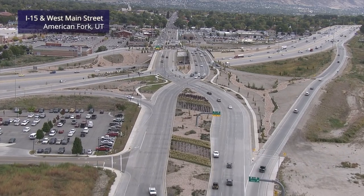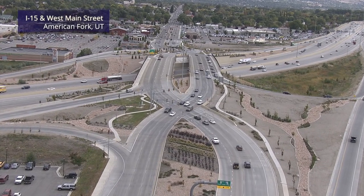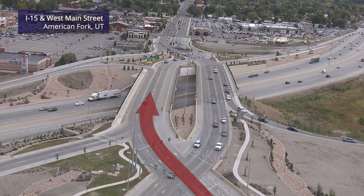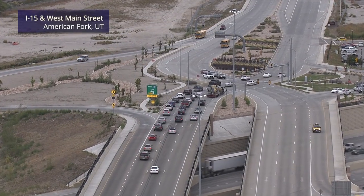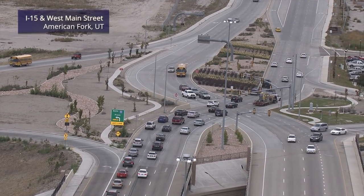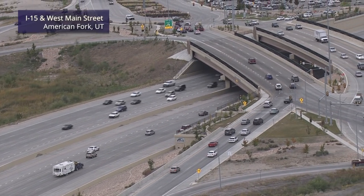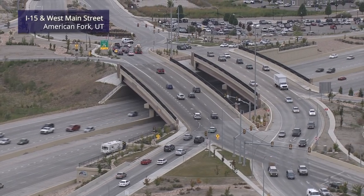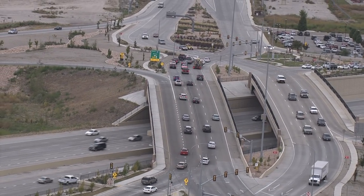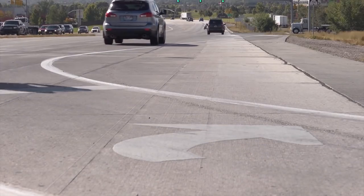Three: the crossover intersections are what make DDIs different than typical diamonds, and they are actually very intuitive. The crossovers are designed to gently transition, or diverge, traffic from the right side of the road to the left side. Drivers going straight cross over a second time, back to the right side of the roadway. Drivers turning left from an exit ramp or to an entrance ramp are already on the left side of the road — they no longer cross paths with other traffic, a major safety advantage that results in more efficient operations. Guide signs and pavement markings are used throughout the interchange to direct drivers.